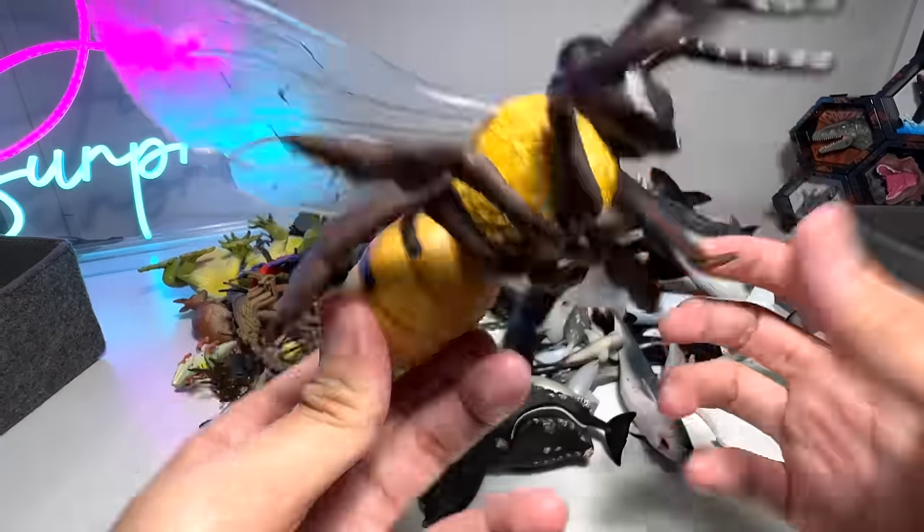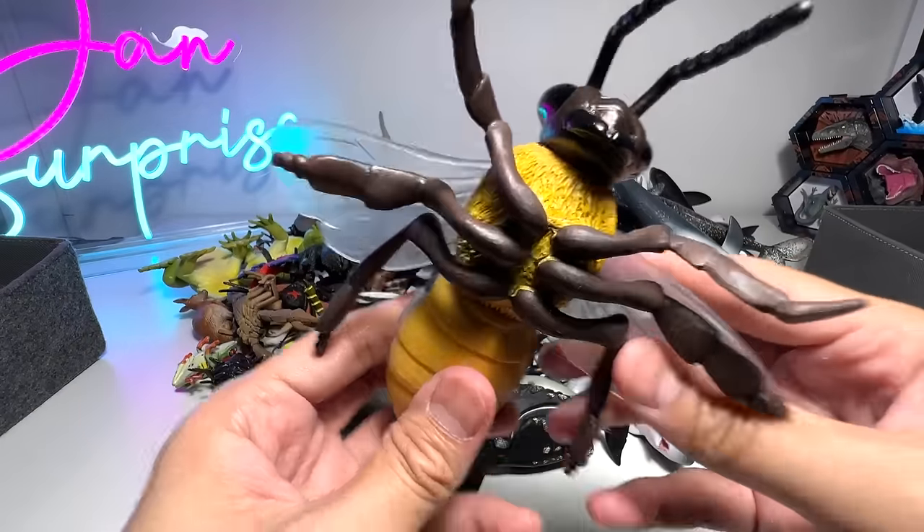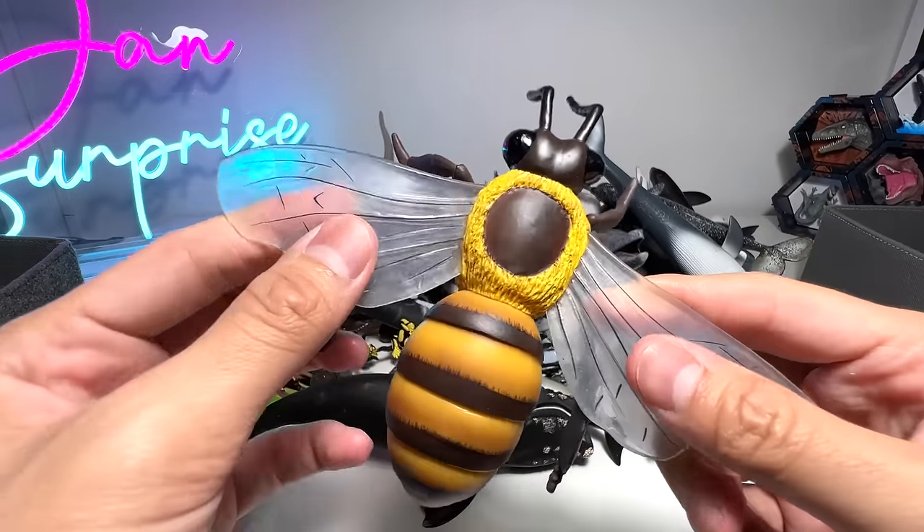Next up, we have a huge honeybee — it's an insect, and you can see the wings are actually translucent.